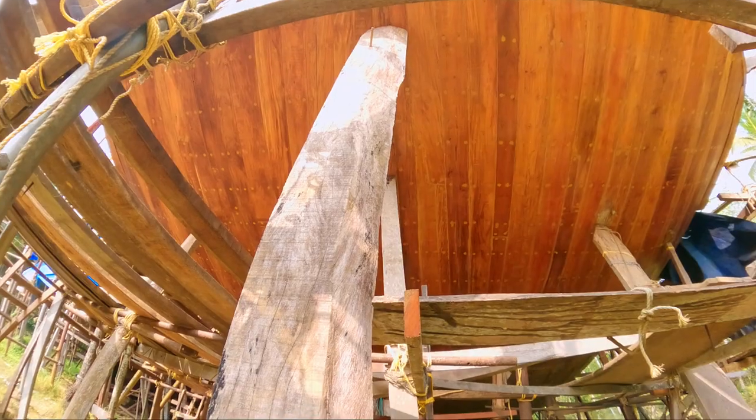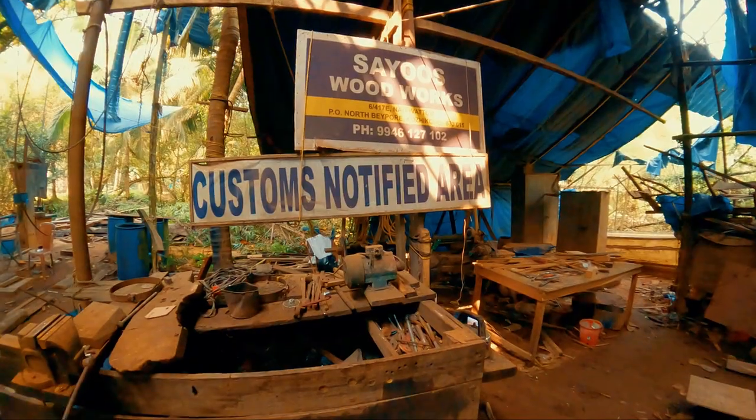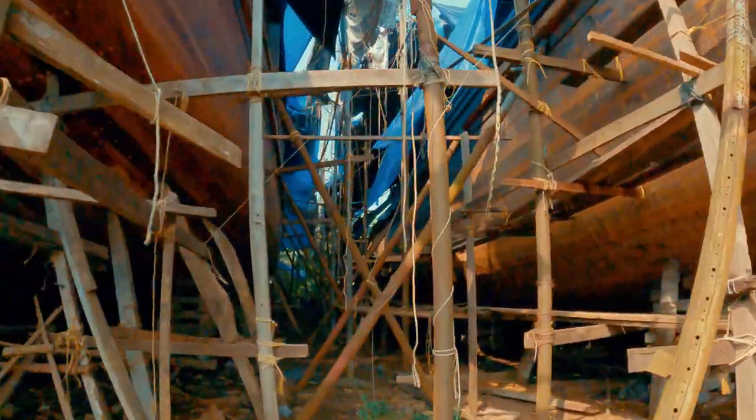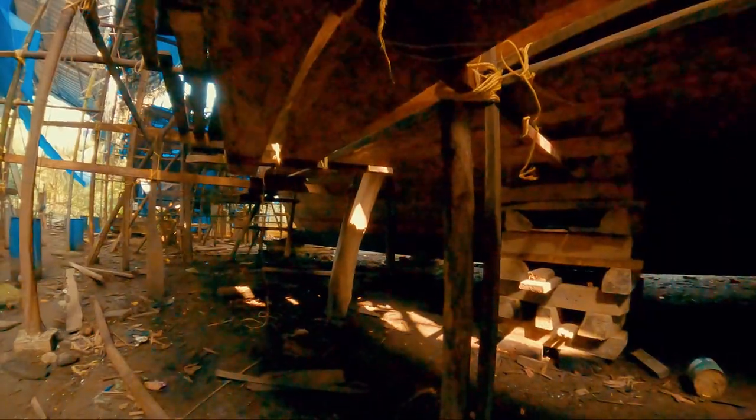But here's the twist — there are no blueprints. The entire plan is in the master carpenter's head, who assigns construction details daily. And guess what? This tradition has been alive and thriving for over 1,500 years.